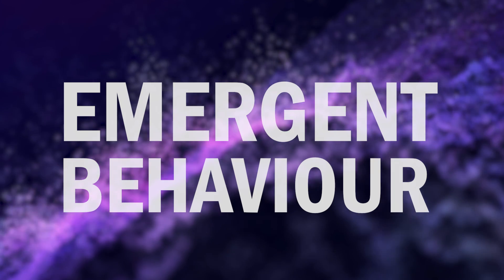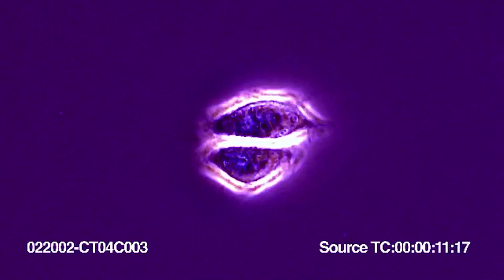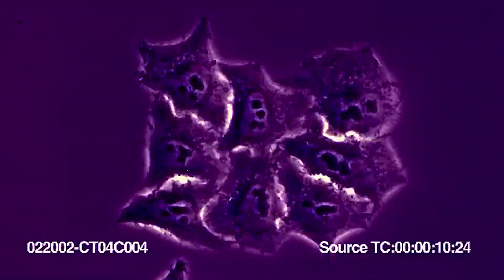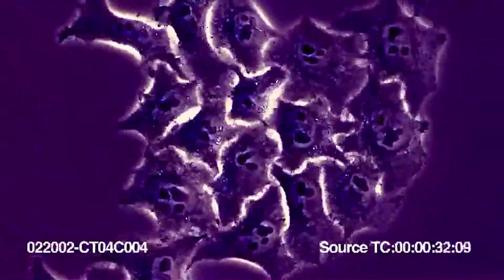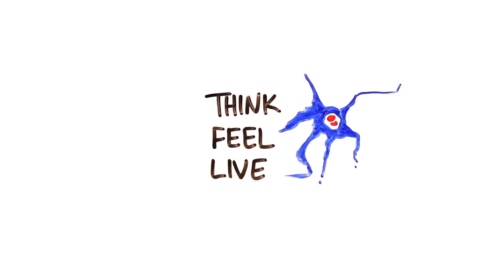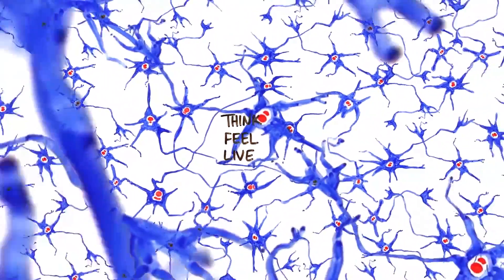But the interesting or kind of freaky part is related to something called emergent behavior. While we might understand how a single cell works, when you put a group of them together, sometimes emergent behavior or properties come about. So the single cell itself can't do this thing, but when it's in a big group, it does. We humans are perfect examples — we have trillions of cells in our body, none of which have on their own consciousness or the ability to think. But when you bring them all together in this particular combination that is a body, consciousness emerges.